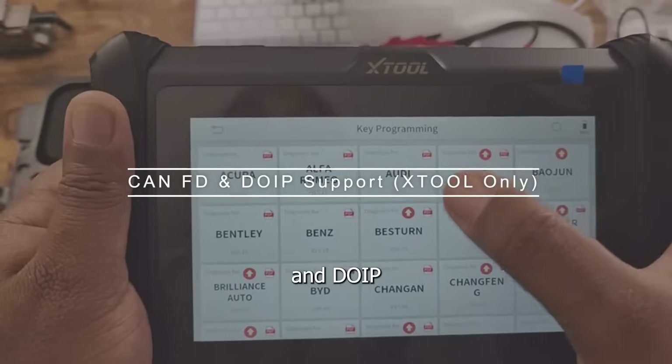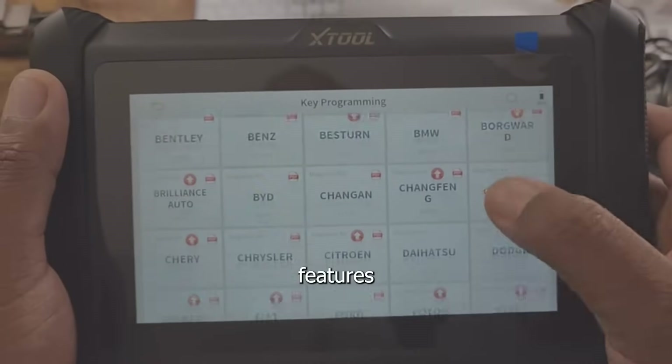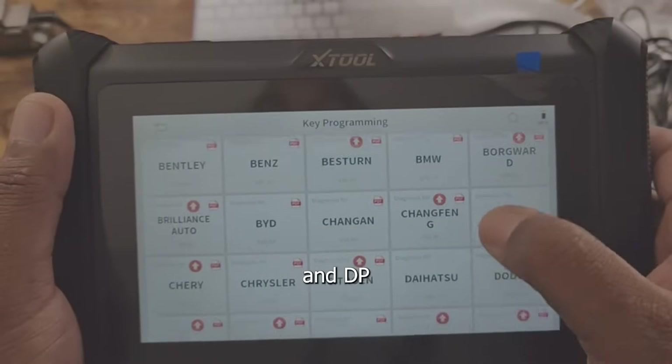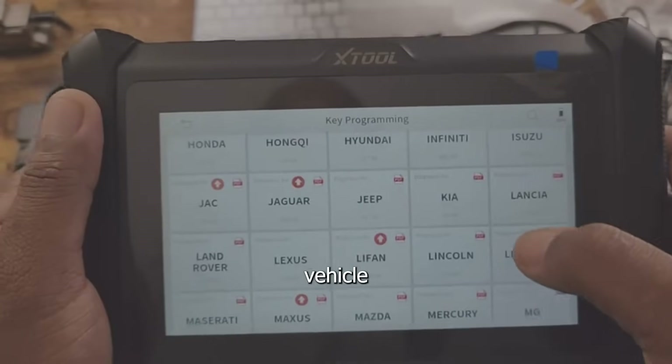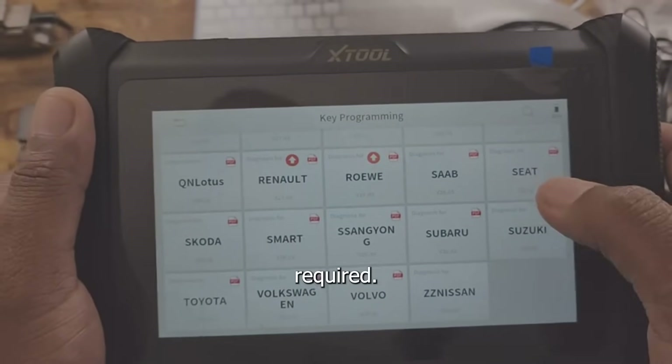Number two: CAN FD and DoIP support — X-Tool only. The X100 Pad S features built-in CAN FD and DoIP, giving it an edge for newer vehicle models like GM and BMW, where faster communication protocols are required.